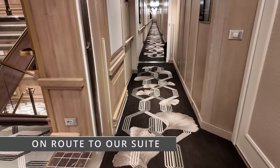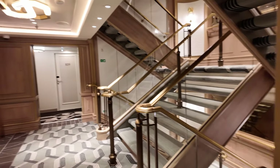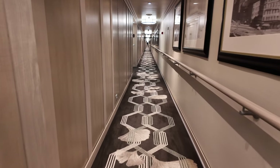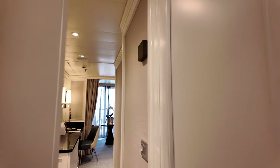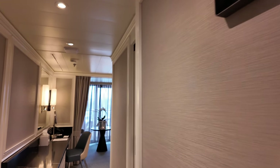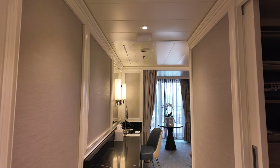Now let's whizz up to Deck 11, but on the way we'll take a sneak peek at our suite on Deck 8. Here you can see the stunning cabin corridors and then onwards to our suite 848 on Deck 8 midships. We're making a separate in-depth video tour of our concierge grade suite — I'll put a link to that below.